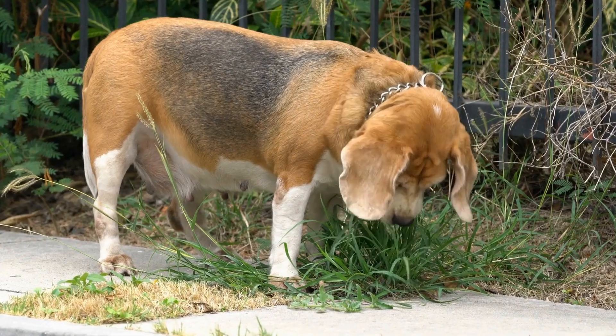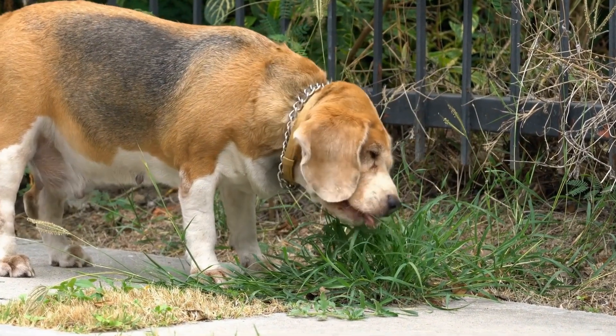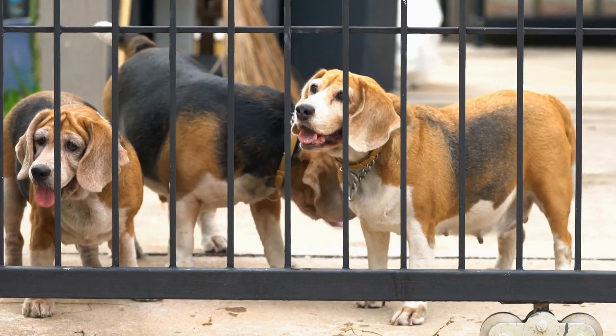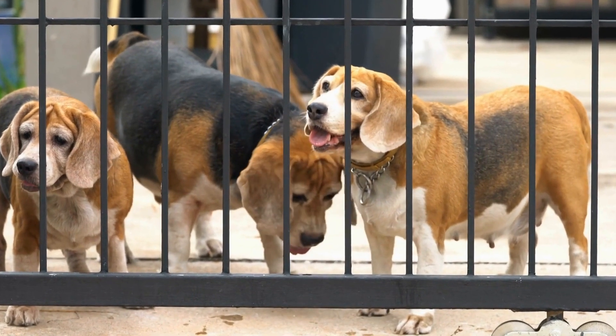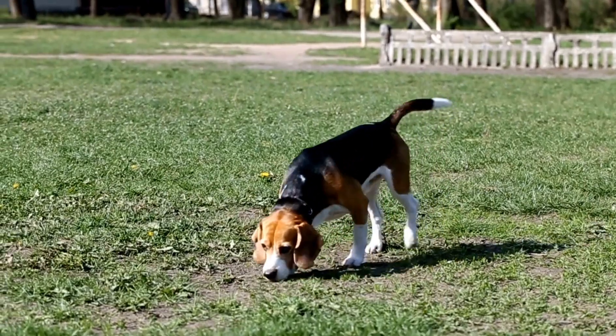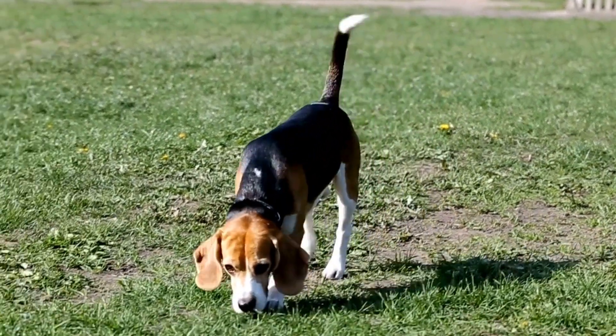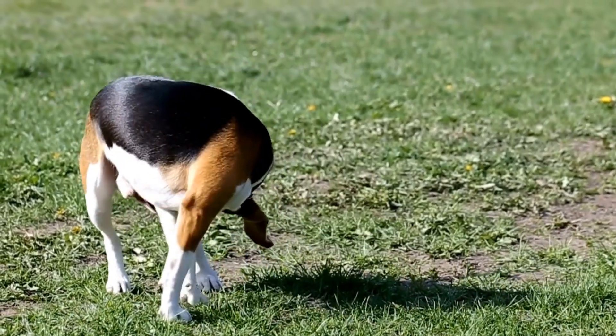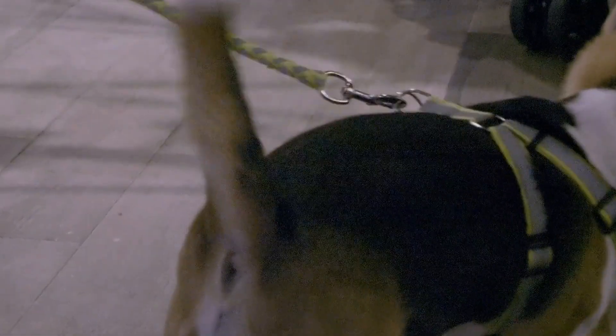During the herding training sessions, it's important to observe your beagle's body language and behavior closely. Look for signs of excitement, focus, and responsiveness. Reward and praise your beagle for displaying the desired behaviors and promptly correct any unwanted behaviors. Consistency and positive reinforcement are key when it comes to herding instincts training.